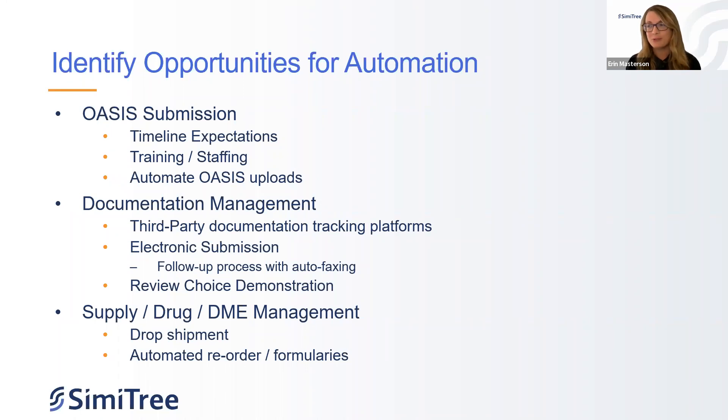Review Choice Demonstration — for those in states going through this, we've seen automation with clearinghouses and automation vendors between the clearinghouse and Palmetto, as well as third-party automation vendors utilizing the EHR. They pull the documentation, send it off to Palmetto, wait for the response, pull back the U10, and put it into your system. Many EMRs have this set up — KanTime, WellSky, HomeCare HomeBase. It's available. There are additional costs working with an automation vendor, but think about all the time and energy that takes — is there an ROI there? In many instances, yes. It's less time having someone doing that mundane task when we can train a bot to do it.